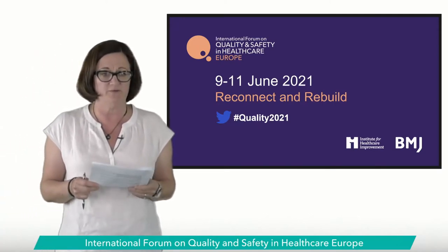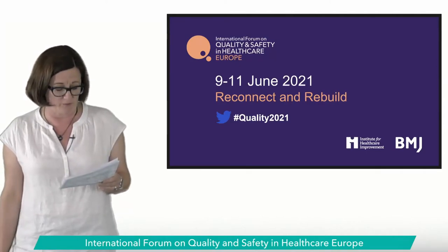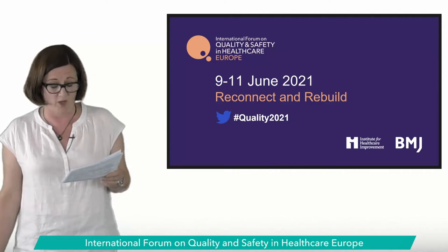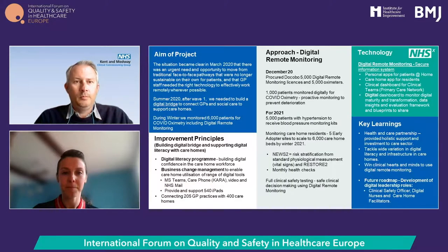Now to the Southeast — Mark Needham, Digital Director, and Georgina Walton, Senior Project Manager, from Kent and Medway, sharing their work on digital remote monitoring in care homes and community health. In March 2020 they recognised an immediate need to move to digital pathways in primary care. After the impact of wave one, they decided to build a digital bridge to care homes that were cut off, and during winter used digital remote monitoring to support COVID patients and monitor their oxygen levels.